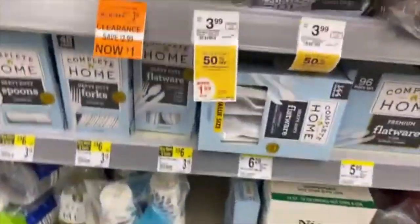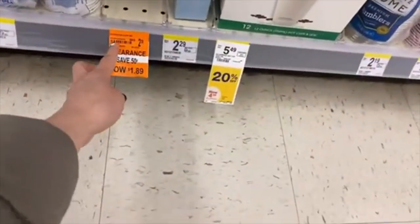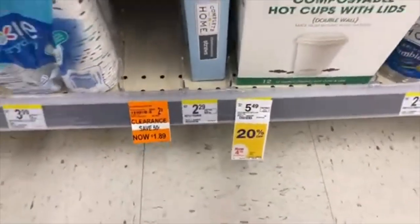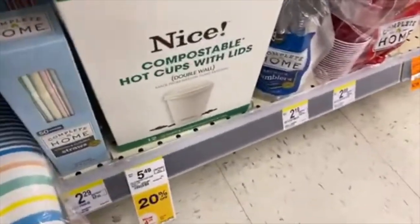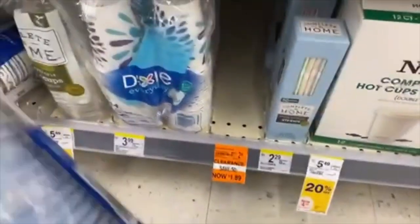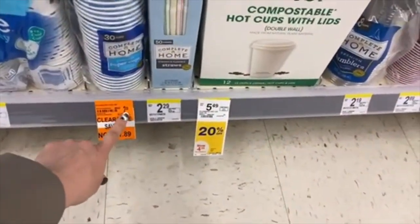Honestly, I don't like washing dishes, so I prefer to use plastic ones. Over here they also have Ziploc bags for one dollar. These cups are labeled at $1.89, but the regular price is $2.39 — something seems off with the labeling.